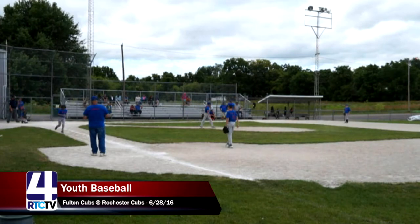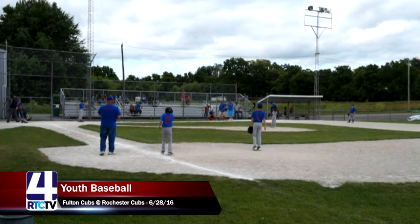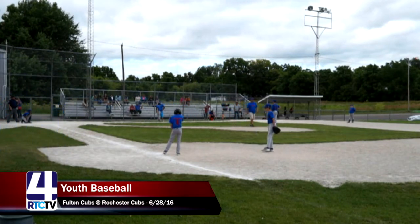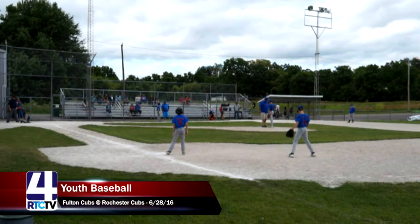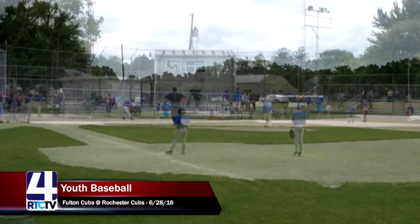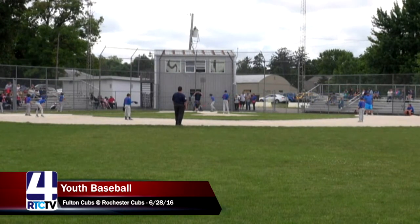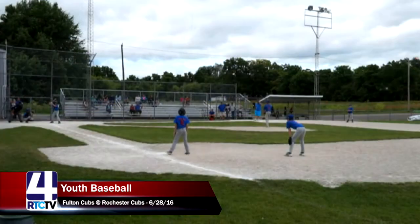EJ walks to first base, bringing number seven, Jaden, to the plate for the Fulton Cubs. It goes to show how fast games can flip around in favor of one team or another. A lot of people don't love to watch baseball because the sport can be slow, but we just witnessed exciting plays and a fast momentum swing. Jaden is up to bat with two outs, a teammate on first base, and the score tied 6-6.